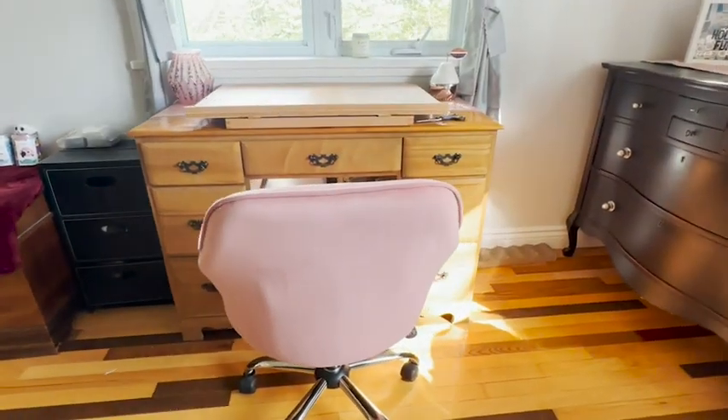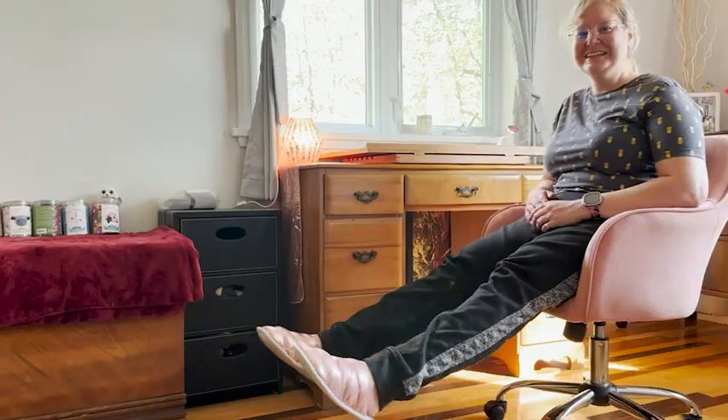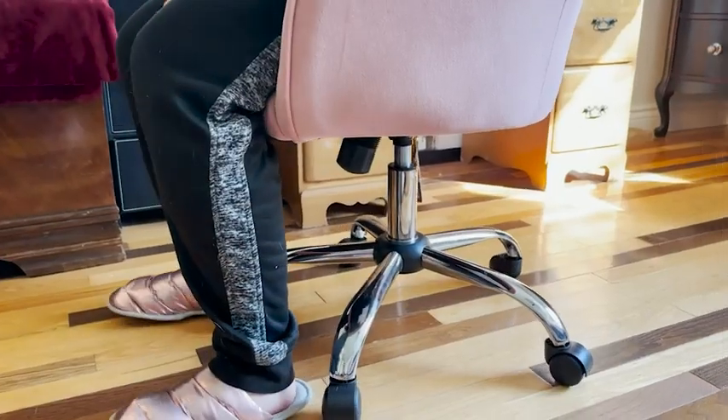Not only is the color of this chair perfect for the theme of my room in the pink colors, but I love that the chair is very easy to adjust up and down and that it rolls so smoothly. I love this office chair and how comfy it is. If you're looking for an office chair, you should definitely check this one out — but that's my point of view.